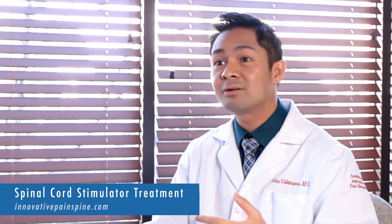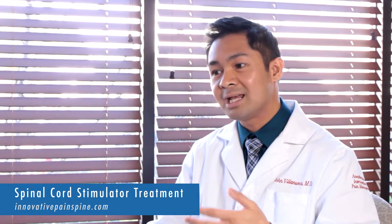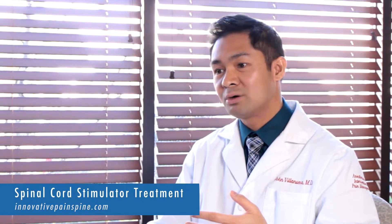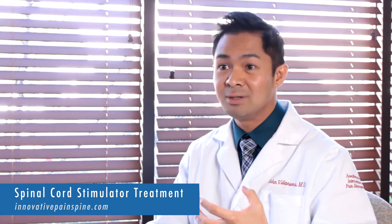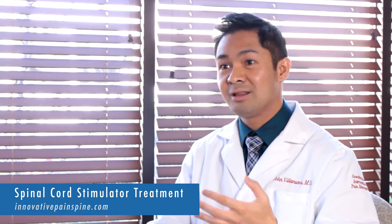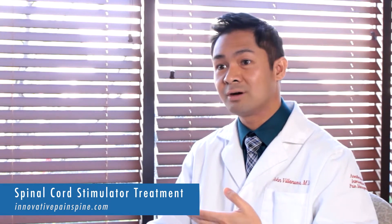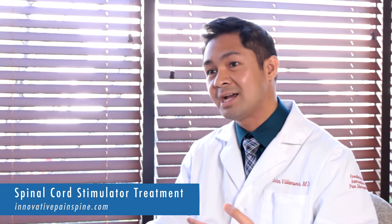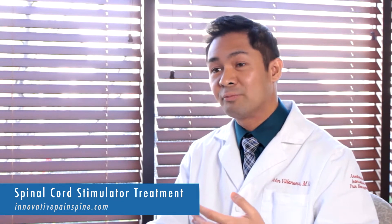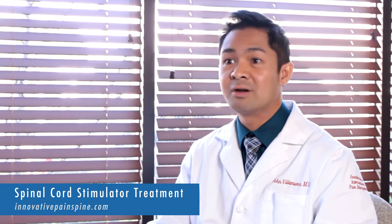The whole idea with spinal cord stimulation is we're trying to almost replicate that instance where we can tell the brain to recognize the vibration and stimulation rather than the pain signals. A lot of our patients who have spinal cord stimulation or neuromodulation therapies can find significant pain relief of their back or their limbs without having to undergo more invasive surgery.